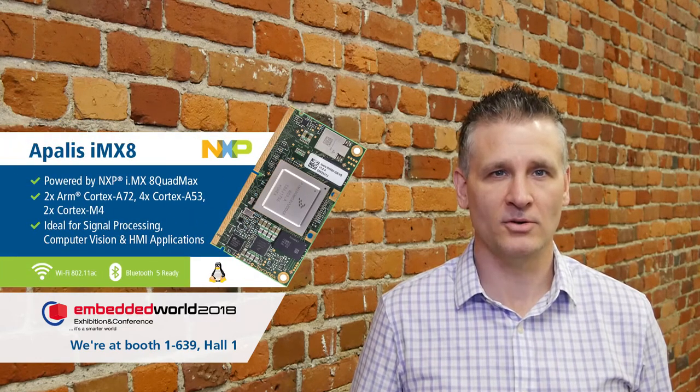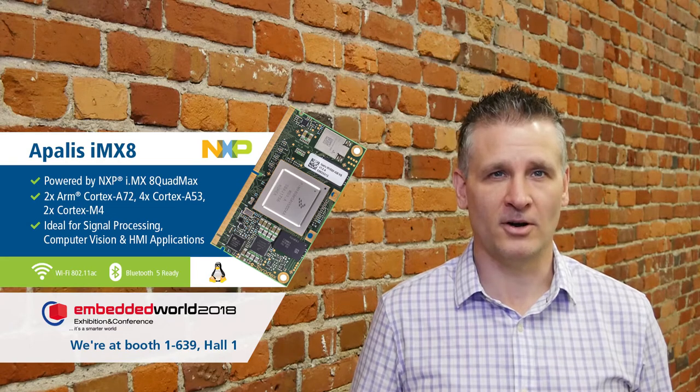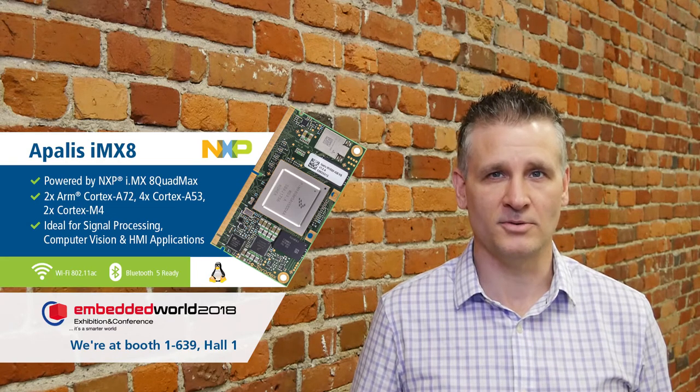One of the highlights is that you can get a close look at our brand new Apollos IMX8 module, featuring the highest-end IMX8 SoC from NXP. You can sign up for early access and experience demos like QT3D.